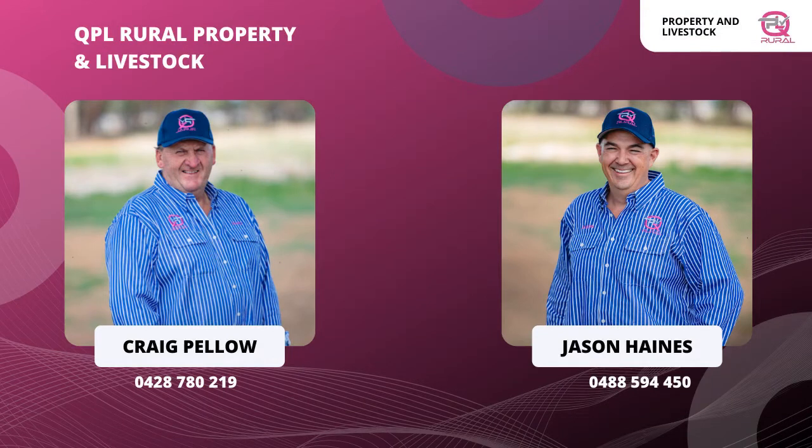As always, if you'd like any more information on anything we've mentioned today, please feel free to give me a call — 0488 594 450. Look forward to catching up again next week. Cheers.